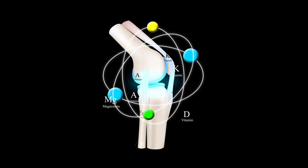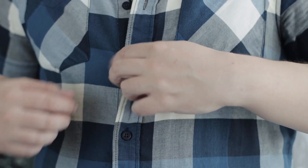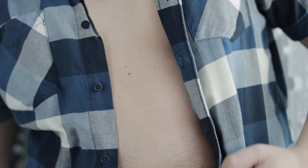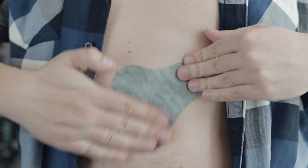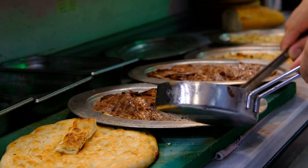Diclofenac is commonly prescribed for conditions such as osteoarthritis, rheumatoid arthritis, and ankylosing spondylitis. Ketorolac, on the other hand, is also an NSAID but is primarily used for short-term management of moderate to severe pain, available in the form of tablets and injection.